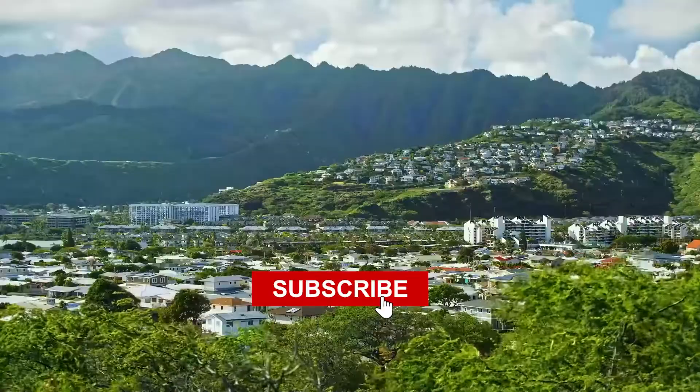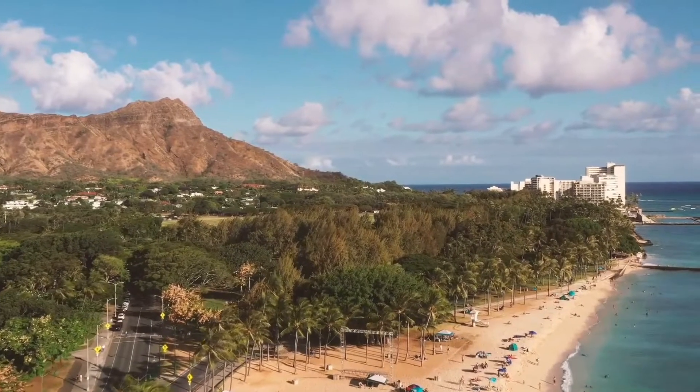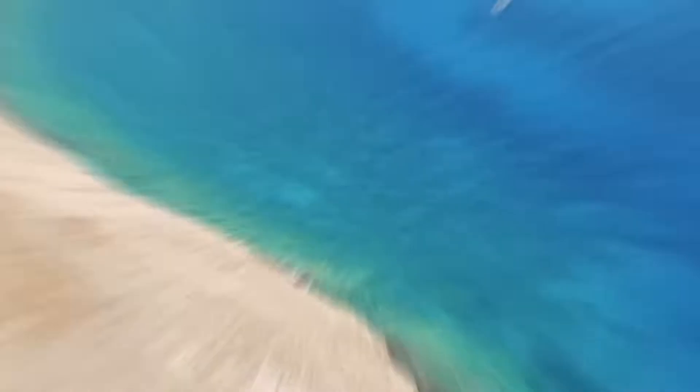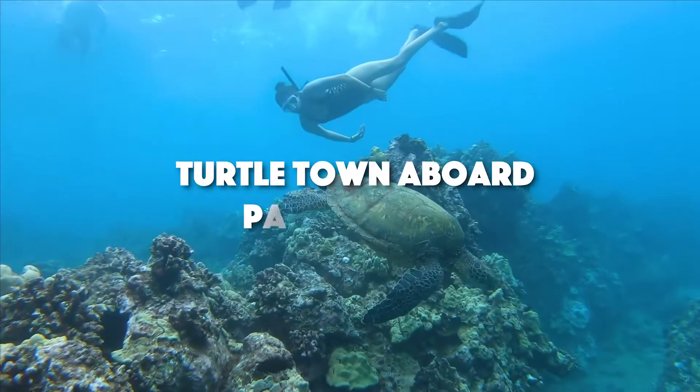Be sure to like and subscribe and throw a comment on where you're traveling next. Here are our five best things to see and do in Hawaii. Number one: Maui's snorkeling Molokini Crater and Turtle Town aboard Pride of Maui.